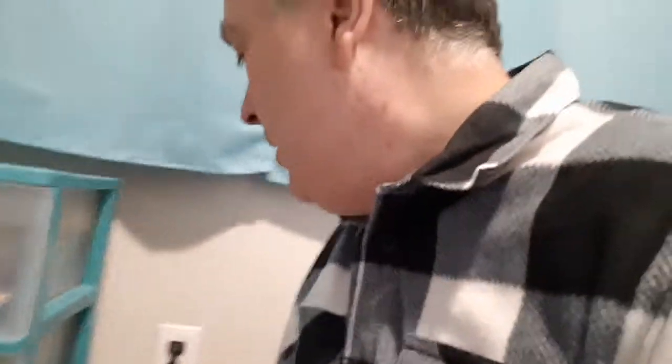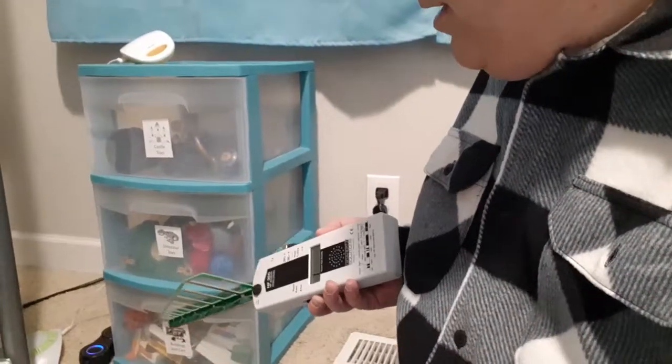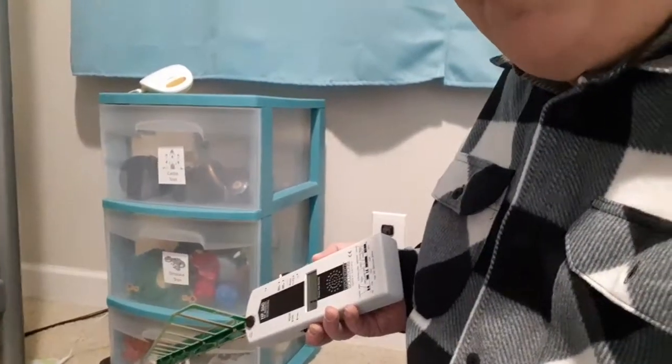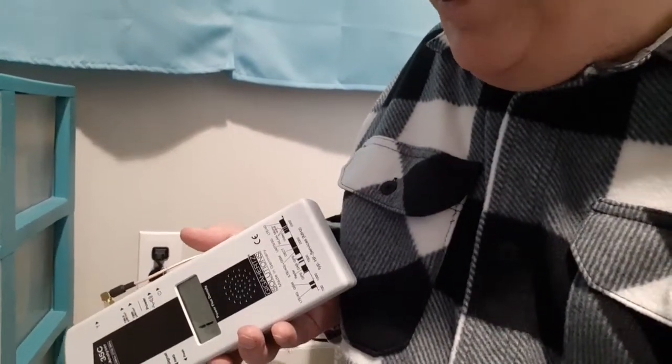Let me pause the video for a second. Okay, I unplugged the baby monitor. There's something that's still pegging the meter even with the baby monitor turned off. So I thought it was the baby monitor — maybe it's not the baby monitor. I'm going to move back here where hopefully you can see me.